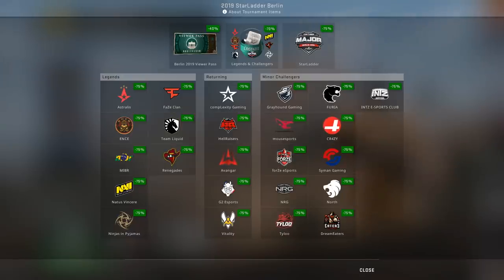The store is divided into three sections: the Legends, the Returning Challengers, and the Minor Challengers. I personally think you should not focus only on one category — broaden your portfolio, broaden your investments, and look at all the different categories. We're going to start with the Minor Challengers because those are the most exciting since you don't normally see these teams at majors.